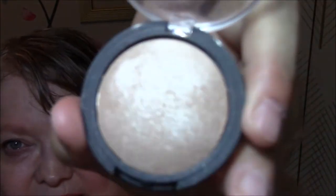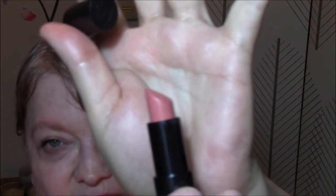For my highlighter, I'm wearing my ELF highlighter in Moonlight Pearls. It's a very pretty champagne gold color. For my lipstick today, I am wearing my Kate by Rimmel number 17. I don't know what the color is called, but it's a very pretty light pinky nude, and I really like it. I really like these Rimmel lipsticks.